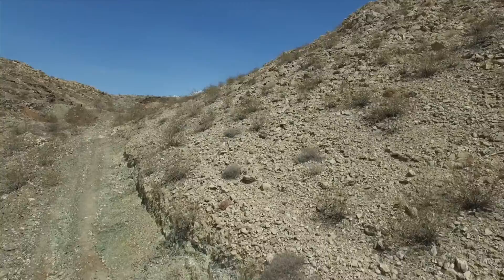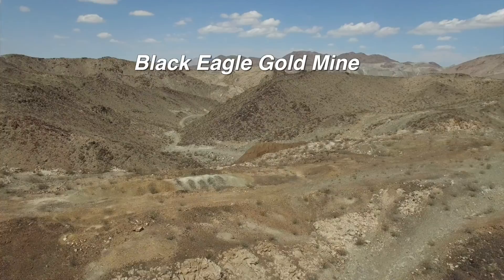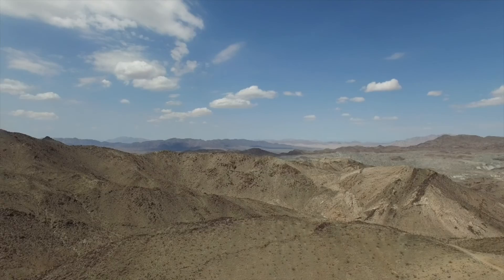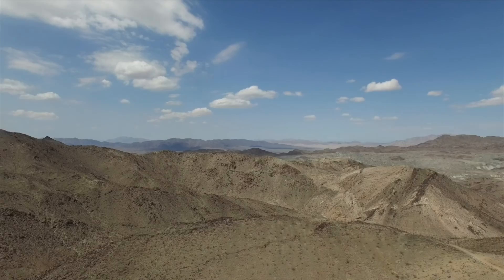There's no point in going around it because the road ends up ahead. We hiked the last half mile. Over the hill, we came upon the remains of the Black Eagle Gold Mine's tailing piles. If you continue down the road a short way, you can climb up and get a good view of the Kaiser Steel Eagle Mountain Iron Mine.